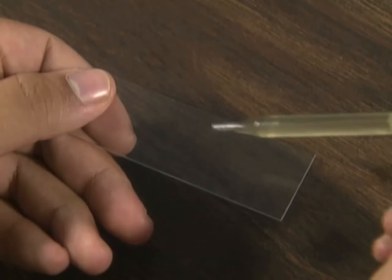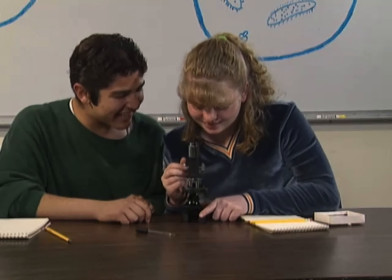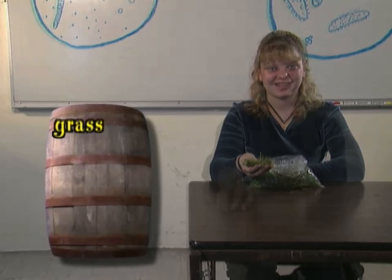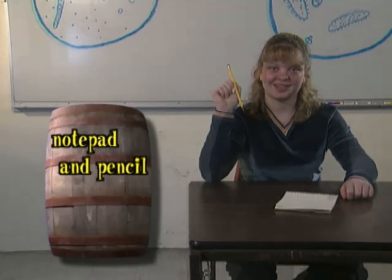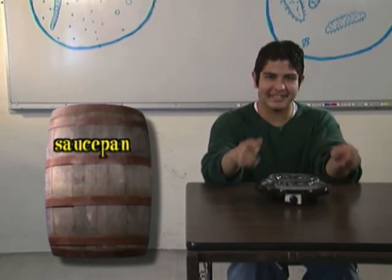It might come as a surprise to you, but an entire food chain can fit in one drop of water. A drop of water can be full of microscopic plants, herbivores, carnivores, and decomposers, most of them too small to see without a microscope. Today we are going to see this process in action — we'll watch a microscopic food chain develop from scratch. For today's experiment, you will need a handful of grass, a medicine dropper, some distilled water, a microscope, a notepad and pencil, microscope slides and covers, a saucepan, and an electric burner. Be sure to ask an adult to help you gather these materials and carry out the procedure.